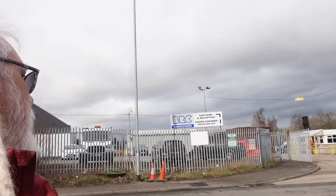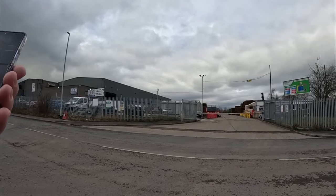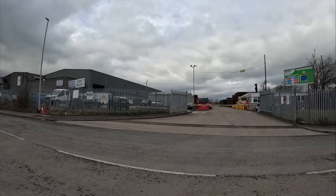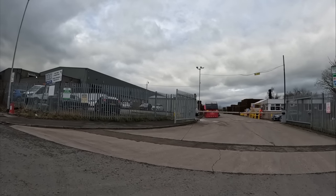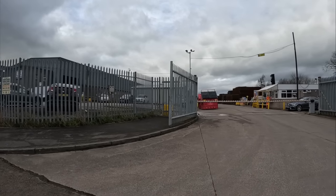Hi everybody, PJ here, still in Barnsley and I'm at BRC Manufacturing. Let's see if we can find out what they do, shall we? BRC Manufacturing Barnsley — looks like steel fabricators and erectors. Having a look at the site, it looks like there's loads and loads of weld mesh. Looks like they do weld mesh here.